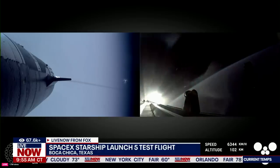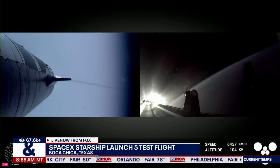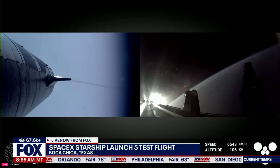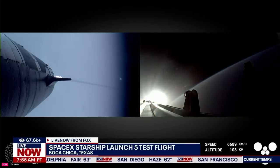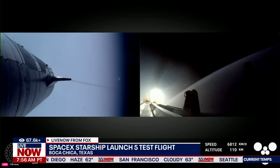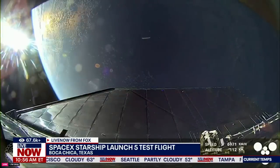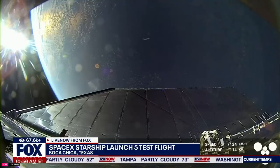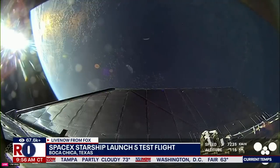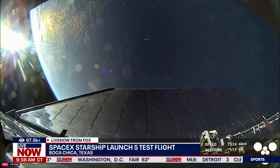The booster and the tower are both performing automated checks to make sure we are go for the booster to return to the launch pad for that catch. And once those are complete, the flight director will make the call. We did hear that the tower is go for catch — that was one of the big criteria we were looking for. We'll wait to hear that the go for catch command has been sent.